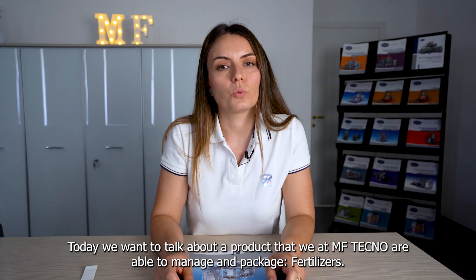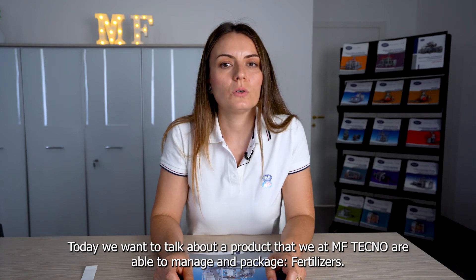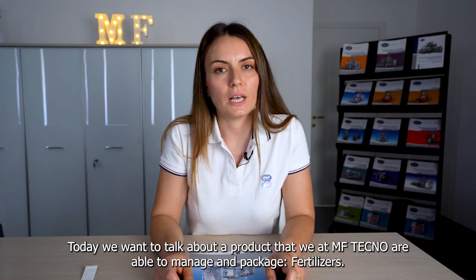Hello everybody, my name is Chiara Massini from MFTechno and today we want to talk about a product that we at MFTechno are able to manage and package – fertilizers.